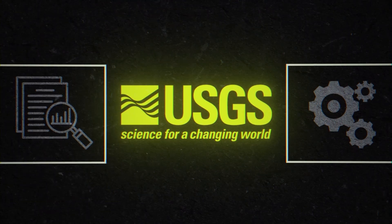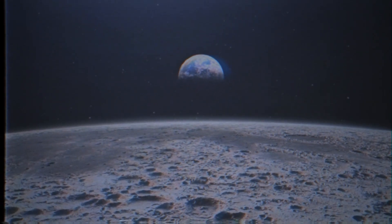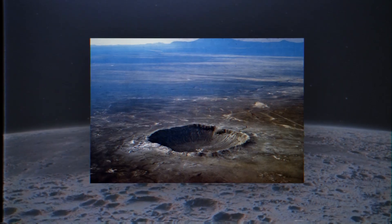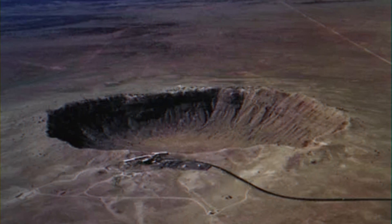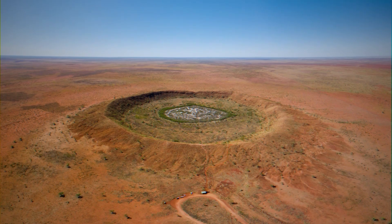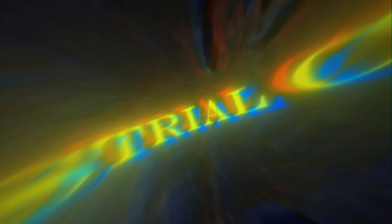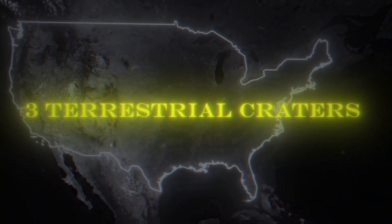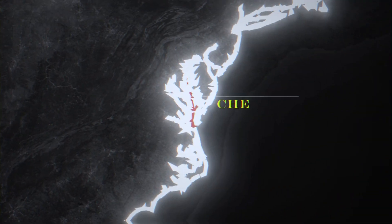Surprisingly, the research and development completed by the USGS in simulating the moon's surface actually led to advances in the understanding of how craters formed. In the effort to accurately recreate lunar craters on Earth, the team studied craters to a greater extent than had ever been done before in human history. Understanding was increased so far that three terrestrial craters were discovered on Earth: one in the Sierra Madera in Texas, one at Chesapeake Bay, and another in southeastern Nevada.